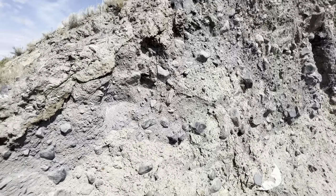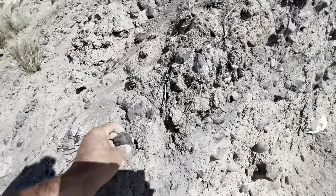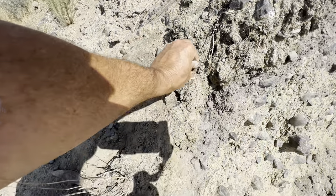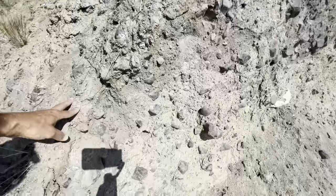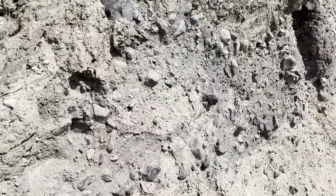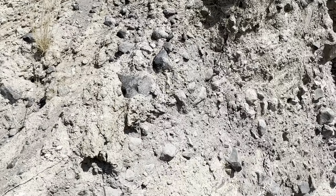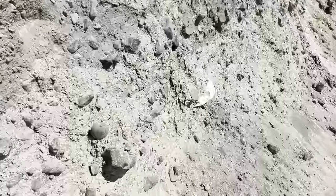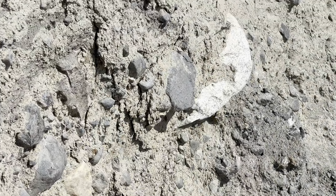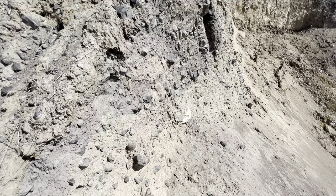This glacial till is dominated by basaltic clasts — each of these black guys. Semi-rounded to mostly angular. If I swing out and zoom in, you can take a survey of this exposure. This is glacial till: there's a sandy matrix and there's no organization, no stratigraphy, no layering, no lines, no organization by size. Occasionally there are some granites or gneisses that got picked up from the north, but I expected this to be more heterogeneous, I must say.